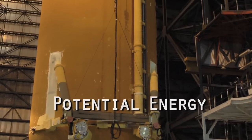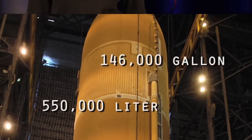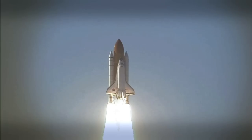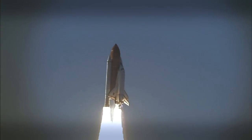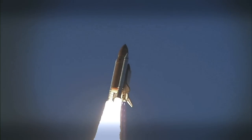If a little balloon filled with hydrogen has that kind of energy, imagine how much potential energy is stored in the massive 550,000-liter or 146,000-gallon external tank. But obviously, all that energy isn't released at one time — it's gradually released through a series of vents and valves, allowing for controlled explosions, letting NASA control how fast the shuttle travels.